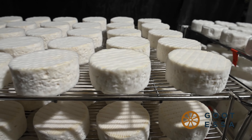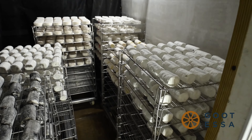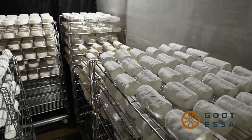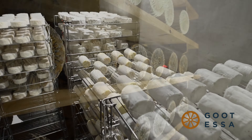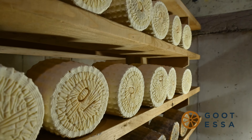Here's where our camembert and bloomy rind cheeses age for two weeks until the white fuzz develops into a delicate edible rind. The ventilation system in our blue cheese cave is positioned downwind from the other caves to prevent cross contamination.